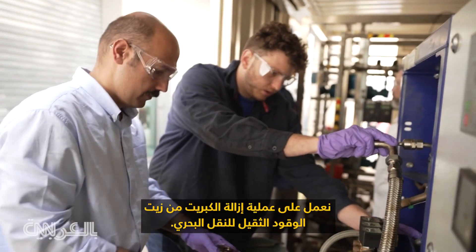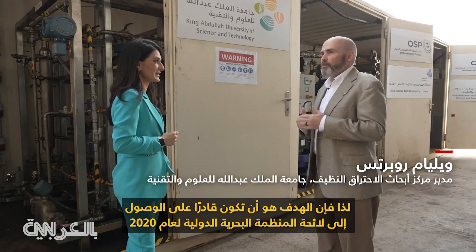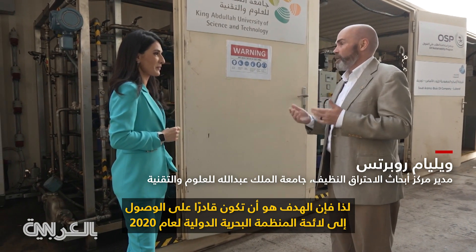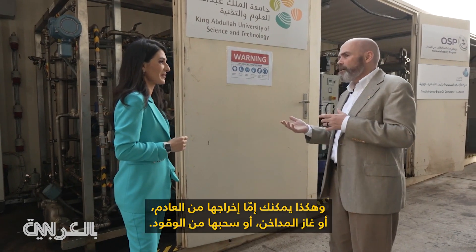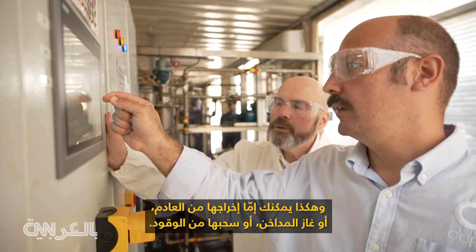We are working on a process to remove sulfur from heavy fuel oil for marine transport. The objective is to get down to the International Maritime Organization 2020 regulation that puts a cap on sulfur emissions. You can either pull it out of the exhaust — the flue gas — or pull it out of the fuel.